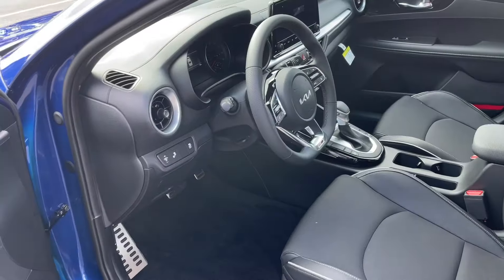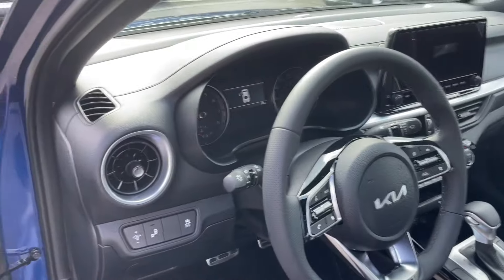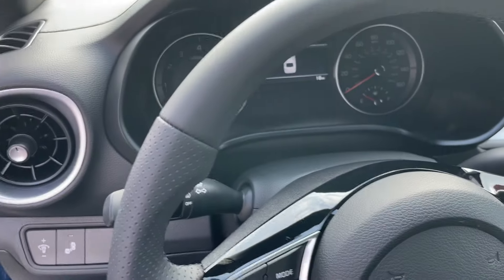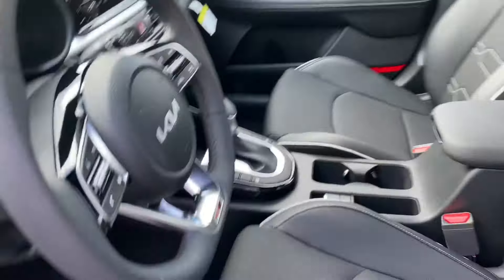It's open so I can show you the inside. This is what it looks like on the inside — it's got kind of a sporty interior, sporty gauges, GT Line. There's the seats.